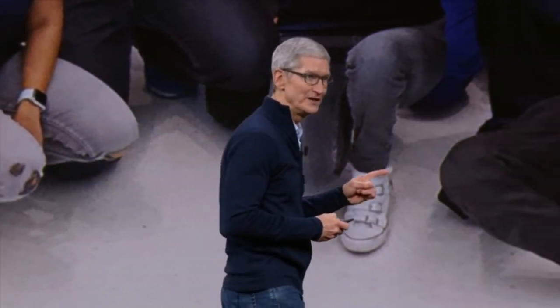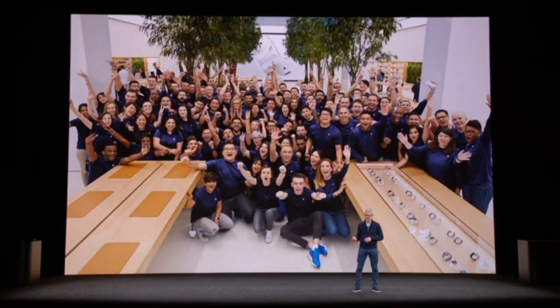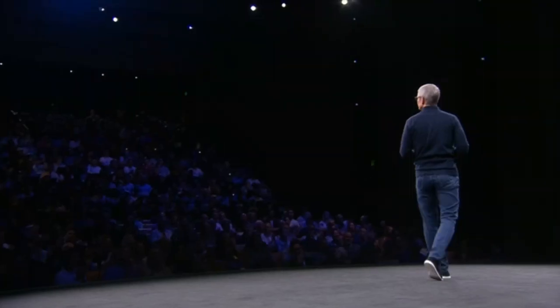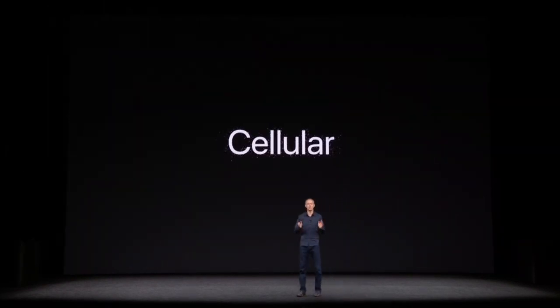Let's get going on telling you about what we're going to launch today, beginning with Apple Watch. Introducing Apple Watch Series 3, and it has cellular built in.